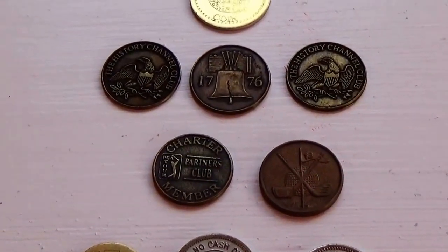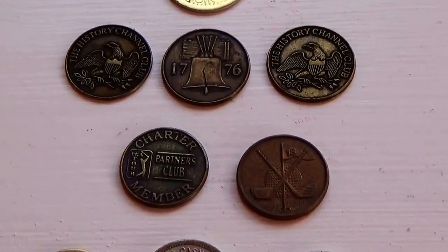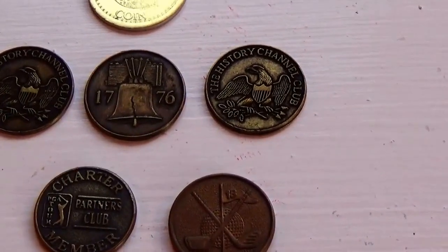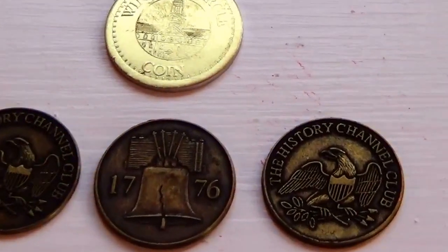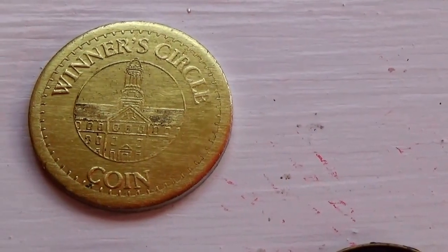Today we have some winning tokens and some club tokens belonging to different clubs — just a bunch of different tokens that are very different. This one here is a Winner's Circle coin.